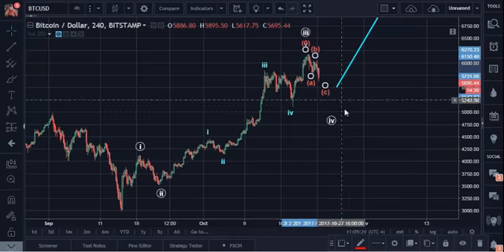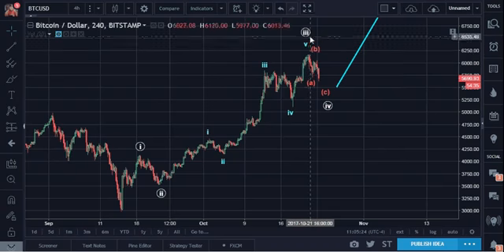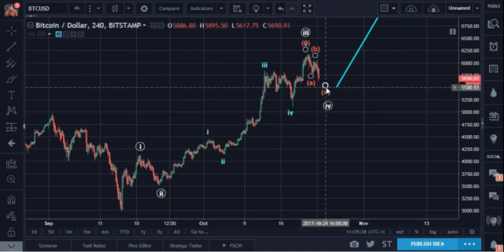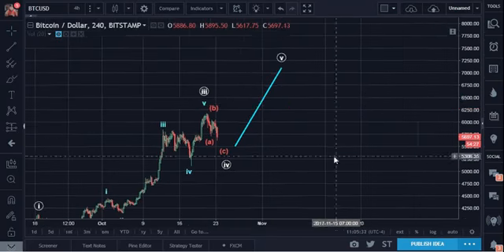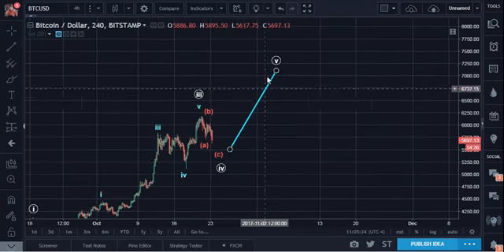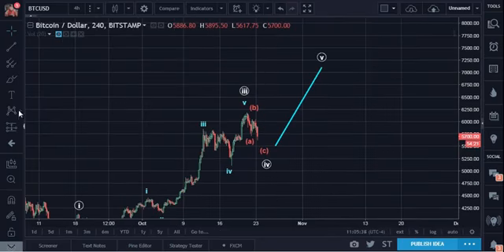Let's keep it back to where it was before: A, B, C. So make it 5, A, B, C. It should go to somewhere around maybe 5,500 or so. And then from there, crank upwards towards 7,200 in an impulse format.